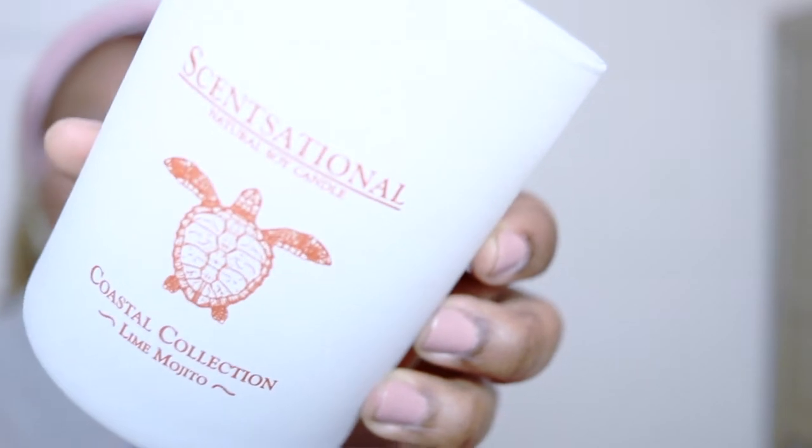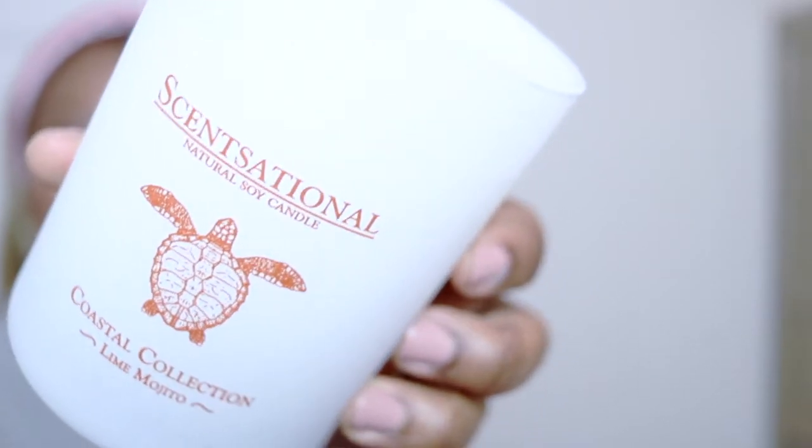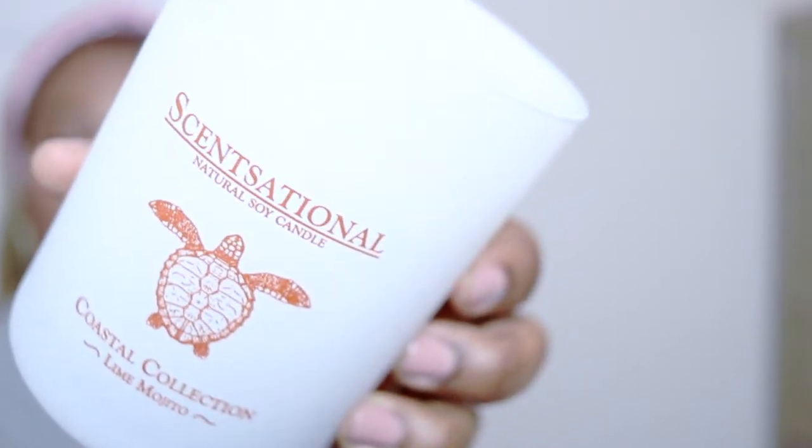I purchased a couple of candles today. This first candle is a soy-based candle — I like to get soy candles for my bedroom because the area is more concentrated, so when I'm burning it I'm not burning all these chemicals out into the air while we're sleeping. This one smells so good — it smells like a very sweet mojito, just like the name says, and this was $6.99.